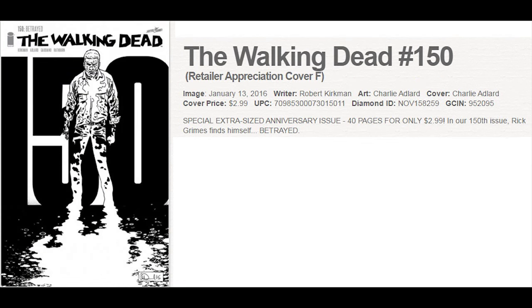The Walking Dead will be the biggest selling book of January, and there are six covers in total. This is the rarest one of all — the Retailer Appreciation cover, with only one copy per store. Already a huge pre-seller, and all the other variants are sold out in advance of release.